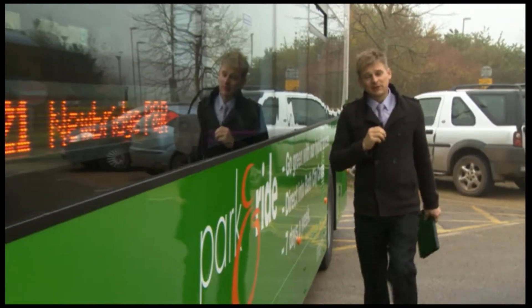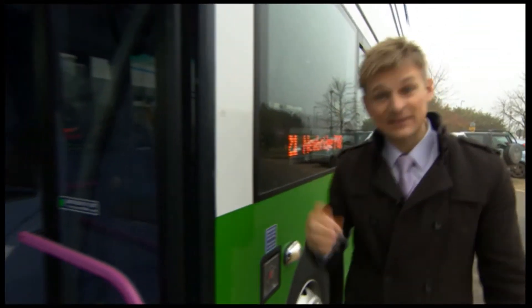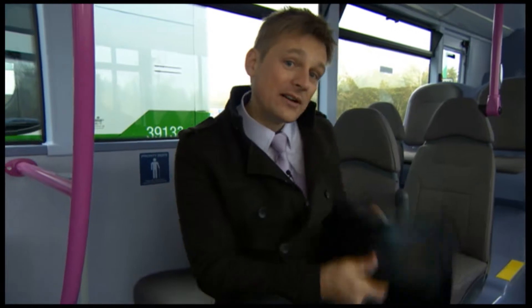The scheme cost 30 million pounds and eight of these hybrid buses hit the roads here in Bath next Monday. It's hoped that they'll cut carbon emissions as well as cut congestion, and they come with 75 leather seats to make the journey just that little bit more comfortable, and built-in Wi-Fi too, so you can check your emails while you're on the move.